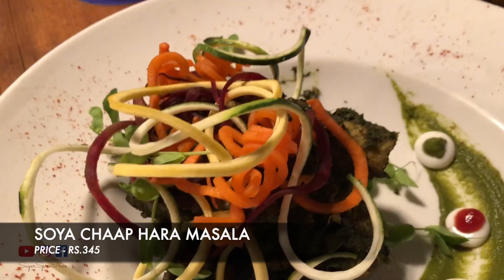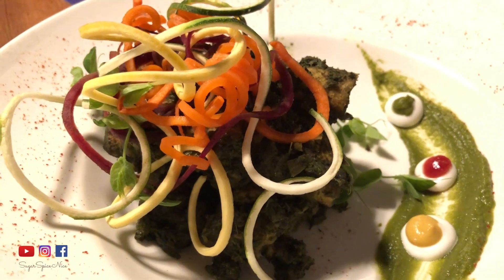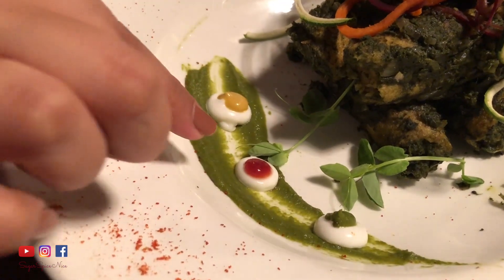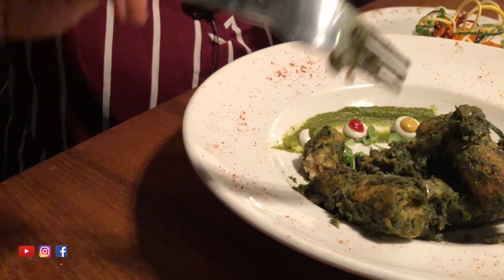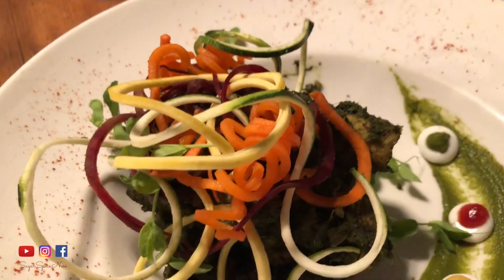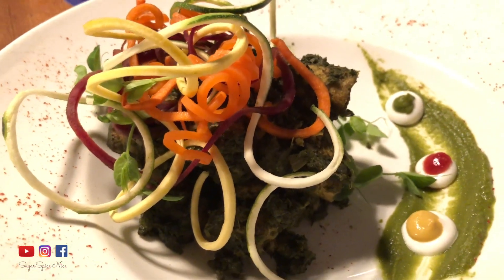In a ragda pattis, the chutneys add all the flavor — it's brilliant how Spice Club gets their chutneys right for every single dish. The next thing is the soya chaap hara masala, topped with zoodles — zucchini noodles and carrot noodles and beetroot ones — plus what looks like yogurt, coriander mint chutney, ketchup, and a mustard sauce. It's quite a big chunky soya chaap, so this portion will be very filling. Soya is essentially mock meat for vegetarians but tastes good by itself — it's protein rich and the masala is very heavy on lime and onion, and just very delicious.